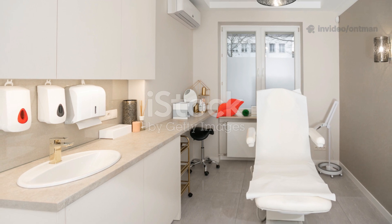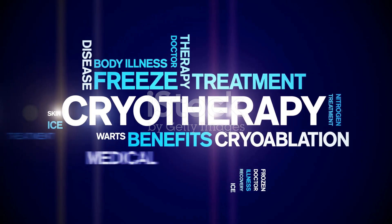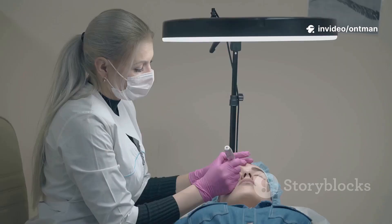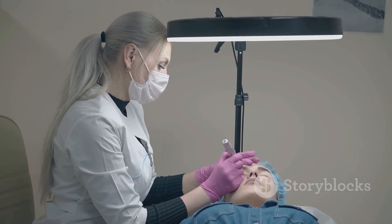So, what exactly is cryotherapy? Cryotherapy, also known as cryosurgery, is a medical procedure that uses liquid nitrogen or carbon dioxide to freeze and destroy abnormal skin cells. It's quick, effective, and minimally invasive, often done right in your dermatologist's office.